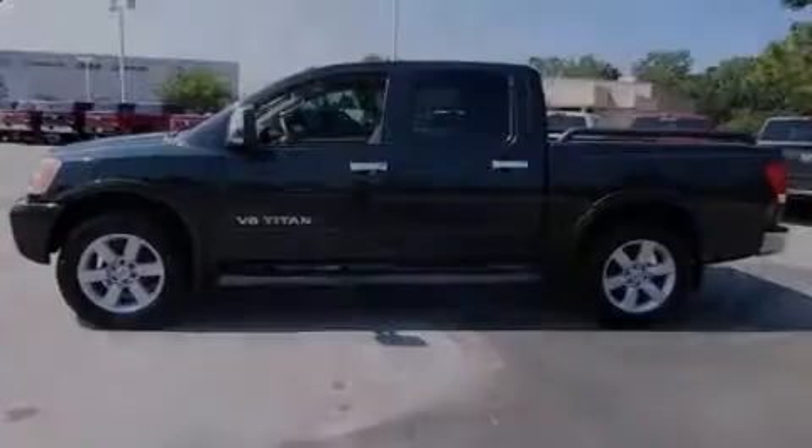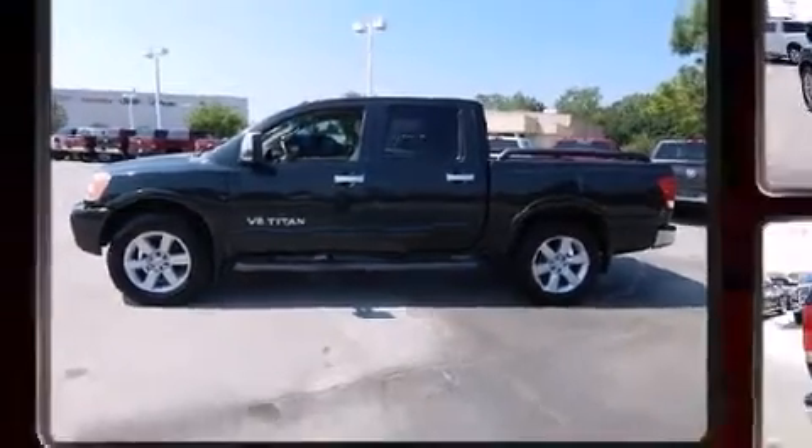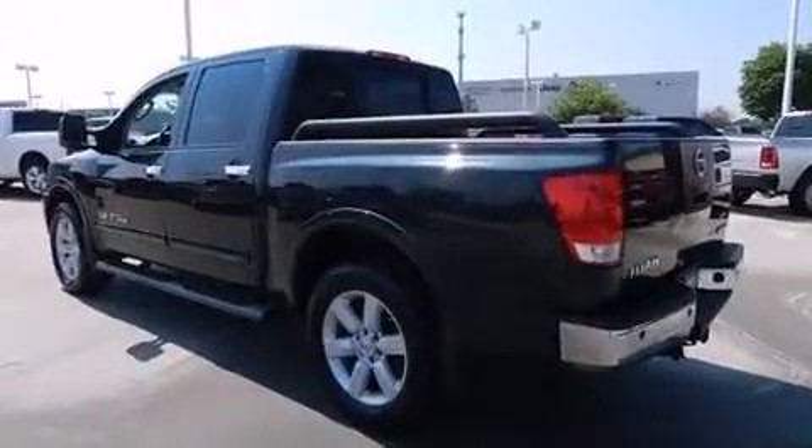Introducing the 2008 Nissan Titan. Under the hood, you'll find an 8-cylinder engine with more than 300 horsepower, providing a smooth and predictable driving experience.